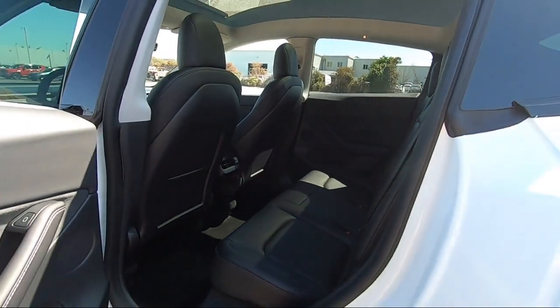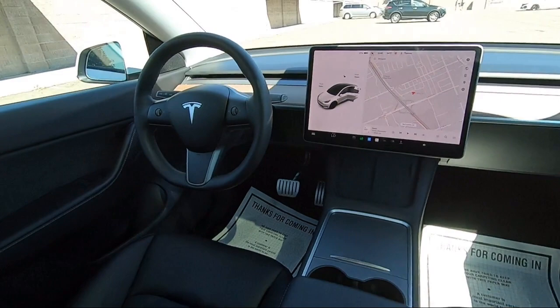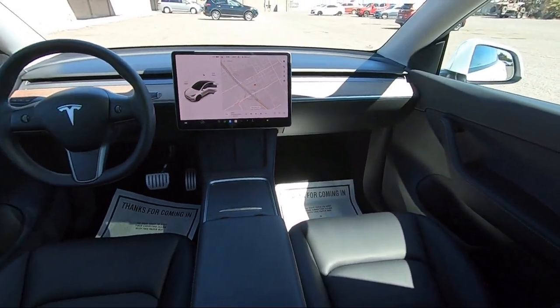We are centrally located and easy to find right off the 880 and directly across from the premium outlet mall. San Leandro Honda is your premier destination for all of your automotive needs.